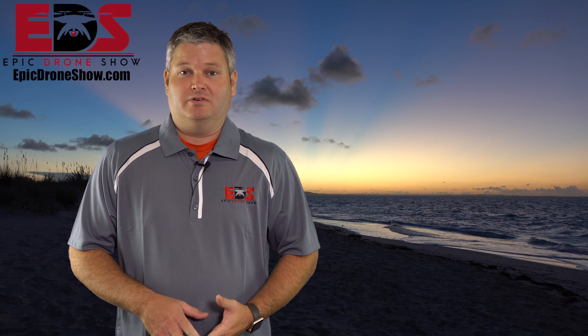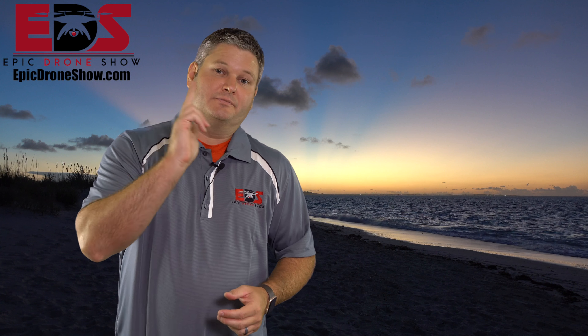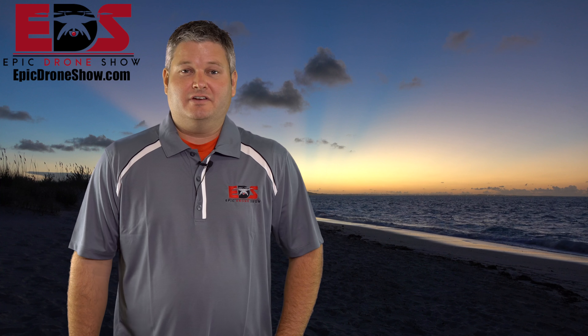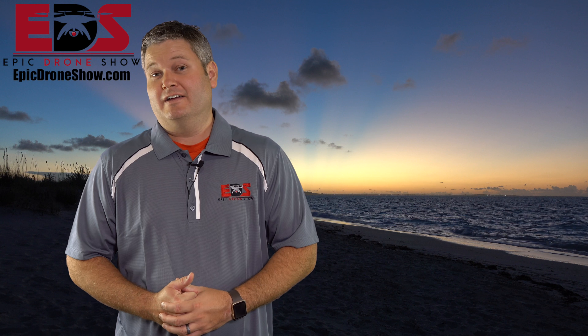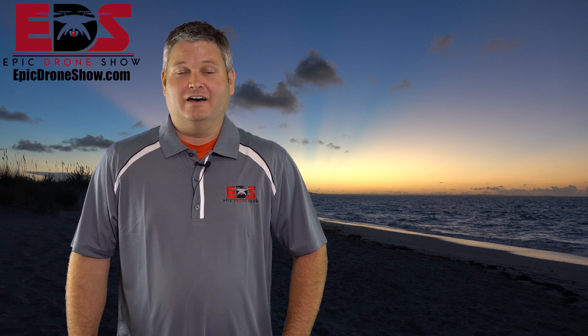I just wanted to share this with y'all. What do y'all want to see for the Mavic 2 Enterprise? Comment in the comment section below, subscribe to my channel, click that bell icon — anytime I post another video you'll be notified. Stay tuned for upcoming Epic Drone Show live events. Check out EpicDroneShow.com, go to store and merch, and you can buy your own Epic Drone Show swag. I've got all the drones and drone accessories there too. Thanks for watching and y'all have a good day.